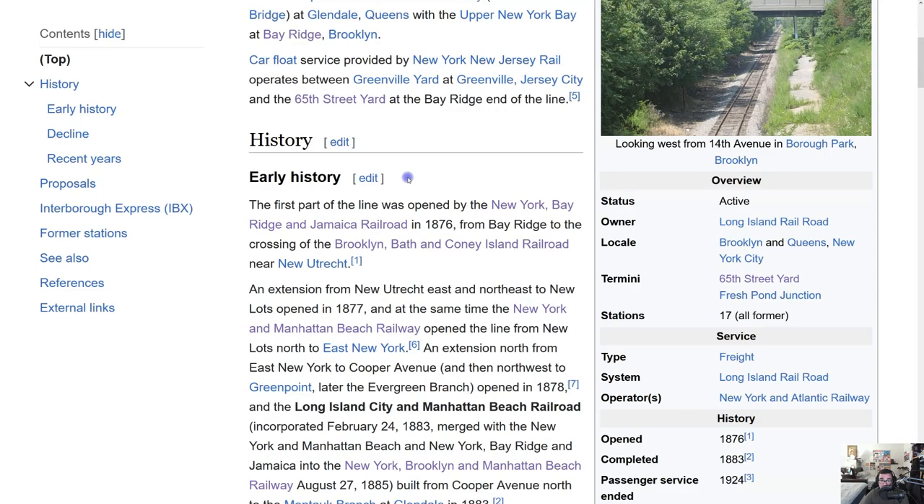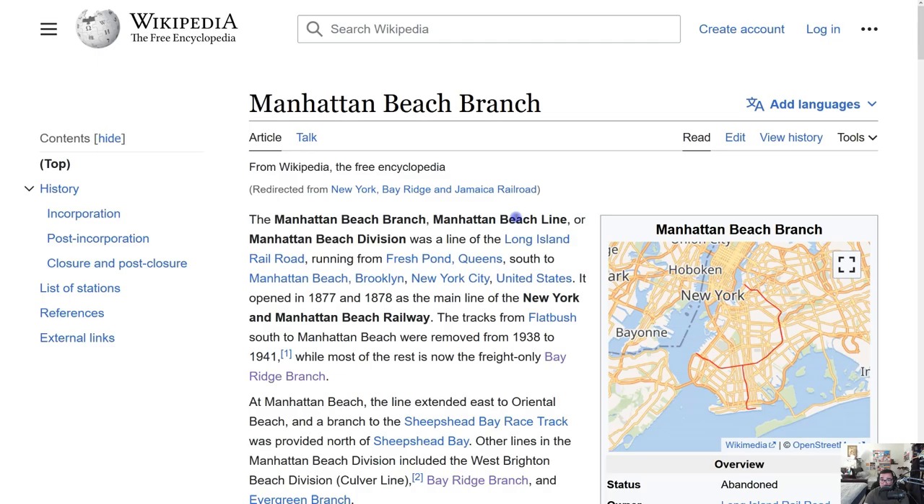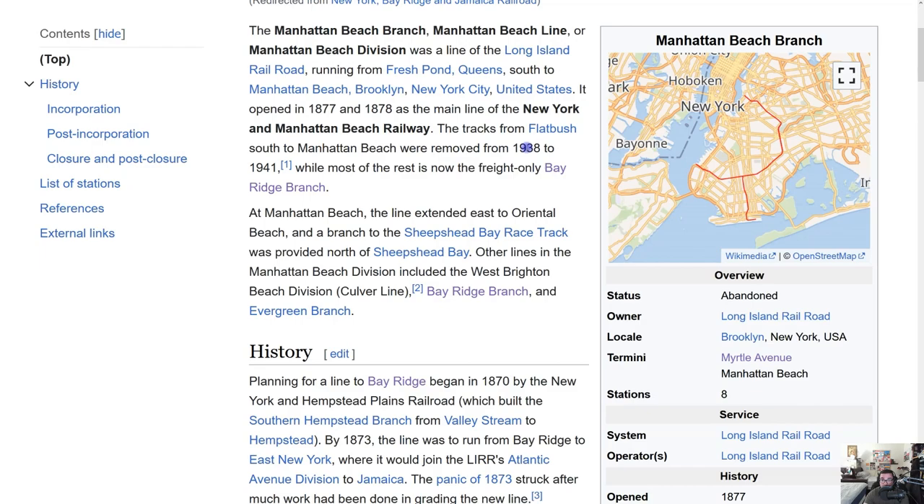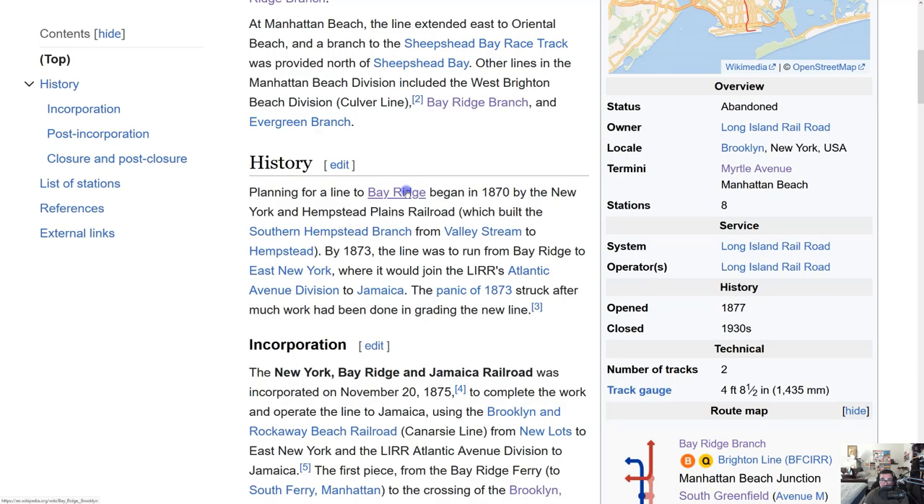The first part of the line was opened by the New York, Bay Ridge, and Jamaica Railroad in 1876. This was actually a branch that was part of the Long Island Railroad, called the Manhattan Beach Branch, with its terminus at Manhattan Beach in southern Brooklyn. It opened in 1877 and 1878. The tracks from Flatbush South to Manhattan Beach were removed between 1938 and 1941, and the rest is now part of the Bay Ridge Branch.